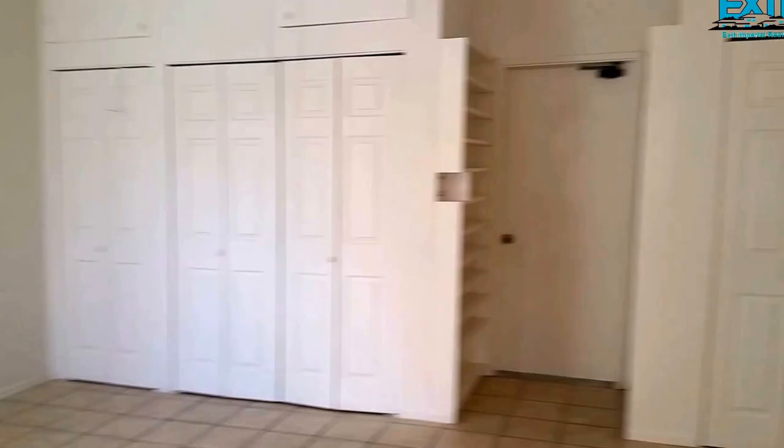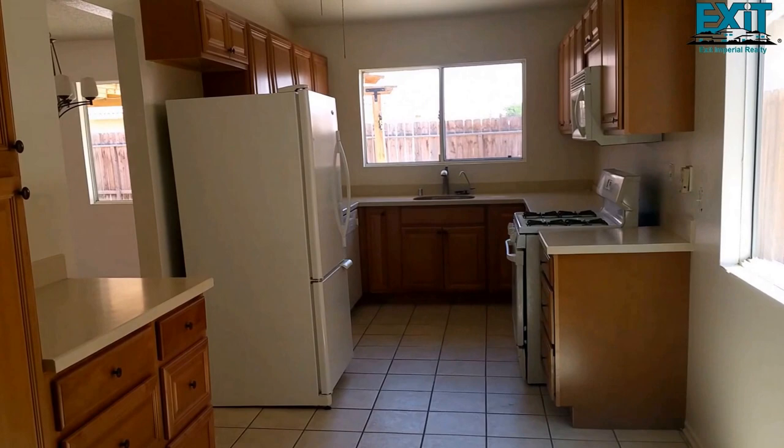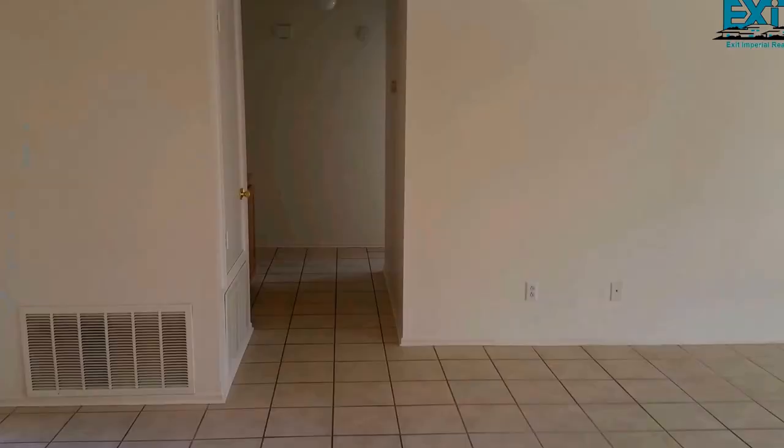Washer and dryer are included in the sale, with access to the garage — all tile here. The kitchen has updated cabinets, the refrigerator comes with the house, lots of counter space, and a very nice countertop. This is the hallway towards the four bedrooms.